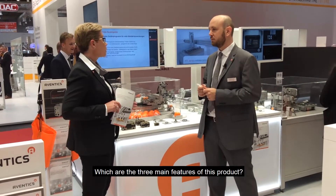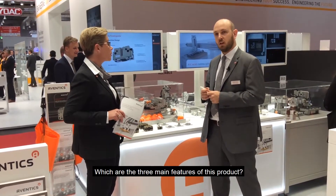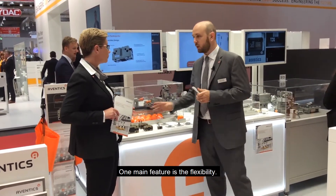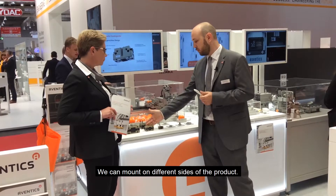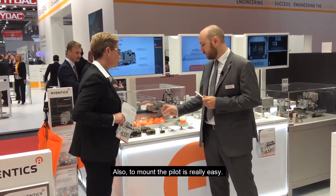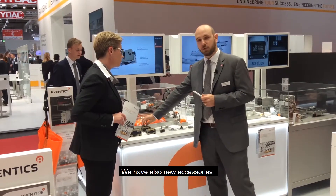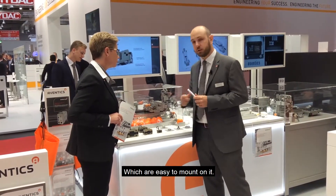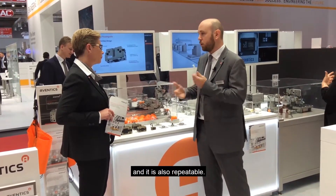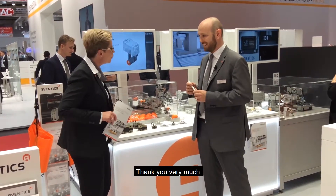Which are the three main features of this product? One main feature is the flexibility of the product — we can mount it on different sides and mounting the payload is really easy. We also have a new sensor series that is easy to mount on it. In a few seconds it's mounted and it's also repeatable. Thank you very much, Flor.